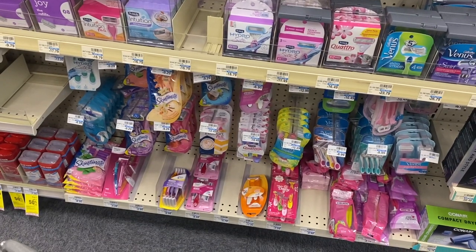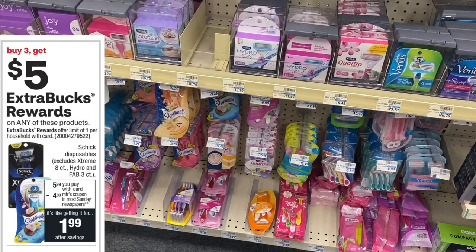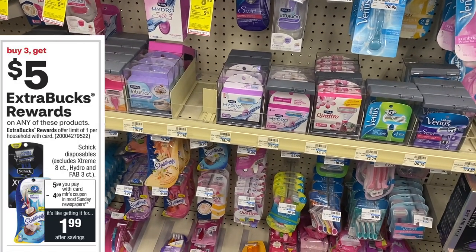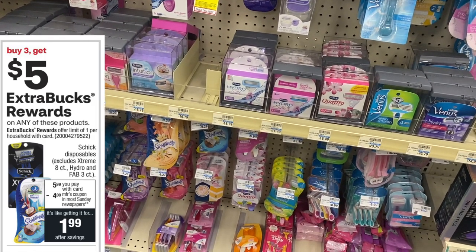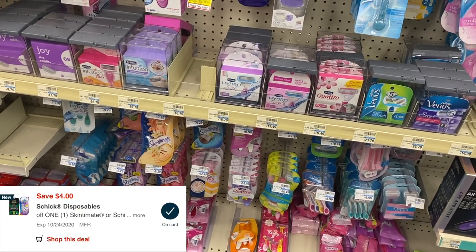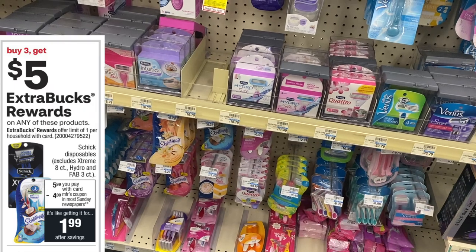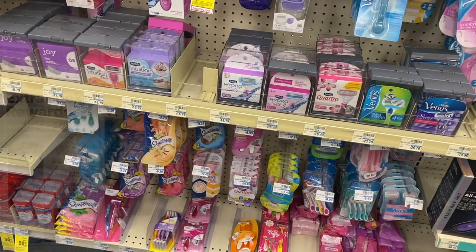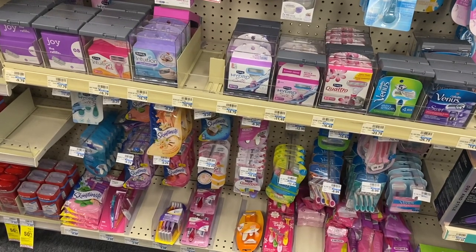A deal I'm not doing this week but want to mention is on the Schick disposables. These are on sale for $5.99 this week, and when you buy three you get back a $5 extra care buck. There are $4 coupons from today's SmartSource insert, plus printable and digital coupons available. After using three $4 coupons, you'd pay $5.97 and get back a $5 extra care buck, making them 33 cents each. If you have CRTs to make those free or a moneymaker, definitely add those in.